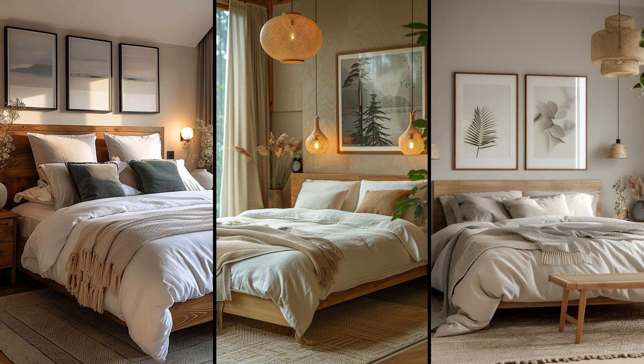Imagine waking up in a sanctuary where soft whites, pale grays, and light wood envelop you in calming serenity. This minimalist Scandinavian design appeals to those who crave simplicity and harmony. Fewer distractions allow for more mental peace, creating an effortlessly chic, clutter-free retreat. Light wooden accents bring warmth and a natural touch, complementing airy hues and making your bedroom feel open yet cozy. Achieving this balance requires careful selection of textures and materials — it's about quality over quantity, an idea rooted deeply in Nordic tradition.